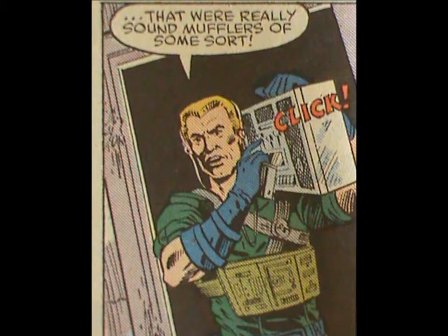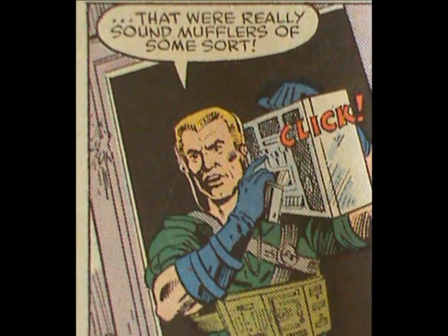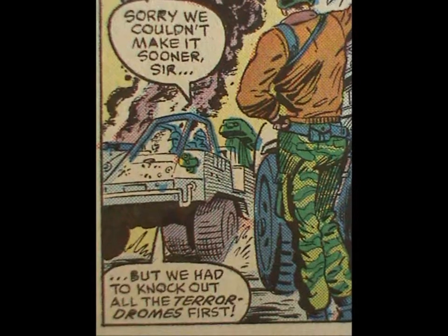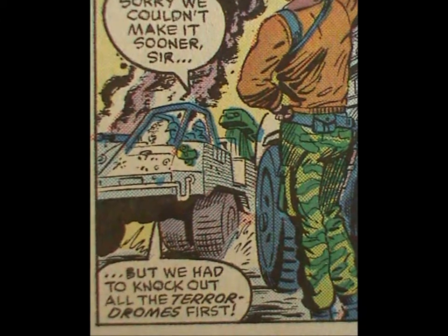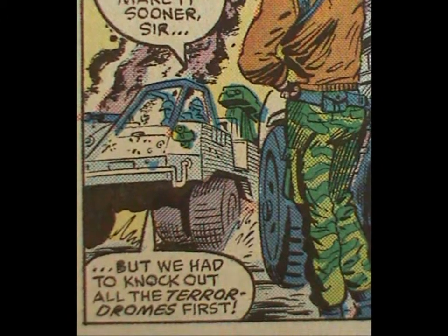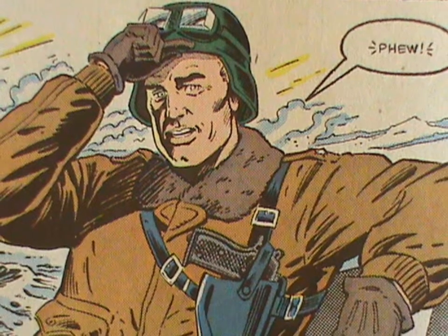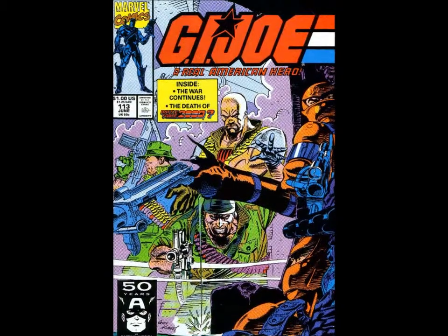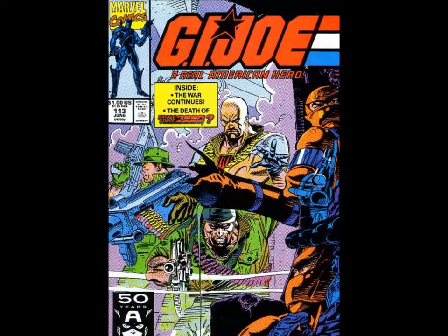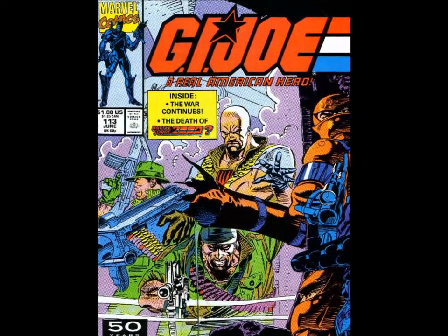He wasn't affected because he listens to rock and roll on his headphones — the music, not the character. So thanks to Blaster, they take out all the Cobra operations in Fruzenland and save the necks of the Joes operating there. All in all, a strong debut. Then, a little later, he dies in the Battle of Benzine, along with most of the rest of Battleforce 2000.